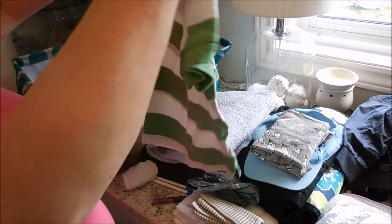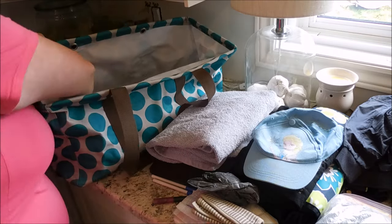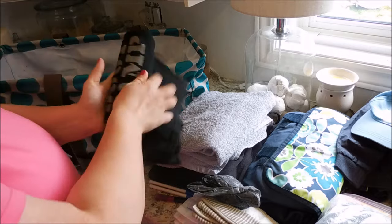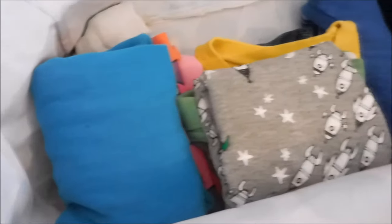We live in Northern Ontario, Canada, so it's really important that we have some nice warm clothes. I'm also adding some socks, pants, shirts, underwear, sweatshirts, and a few towels as well.